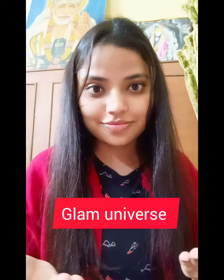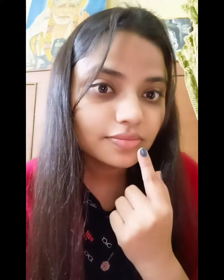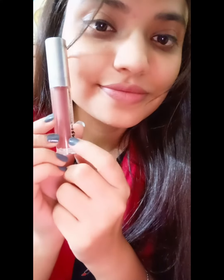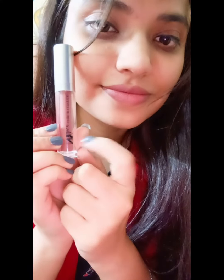Hey guys, welcome back to the Glam Universe! Today's video is totally about the 4 lip shades that we have, so that we can be ready for any occasion. The first one is this nude brown color from NY Bae Marks and Hugs, which I got for rupees 160 from Purplle, and this is my absolute favorite for daily basis.